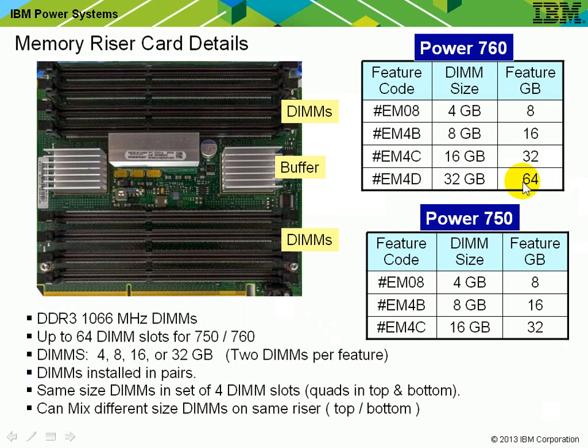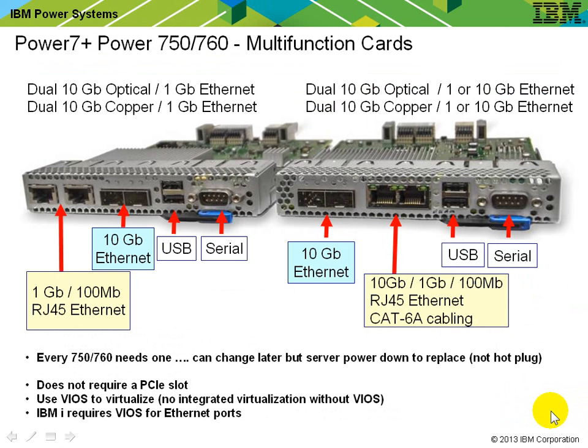The 760 supports larger memory by using bigger DIMM sizes. As a performance guy, I'd recommend filling every single slot with as much memory as you can afford. There are rules for other options — check the details carefully. On the multifunction card, there are options for optical or copper converged network adapters, and 1 gigabit or 10 gigabit Ethernet adapters. If you're using 10 gigabit copper, you need CAT 6A cabling. These cards can be exchanged later but do require a machine outage, and they don't take up PCI slots. For virtualisation, you'll need a virtual I/O server.